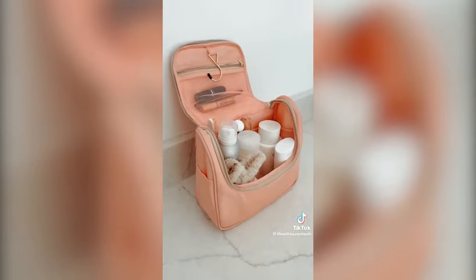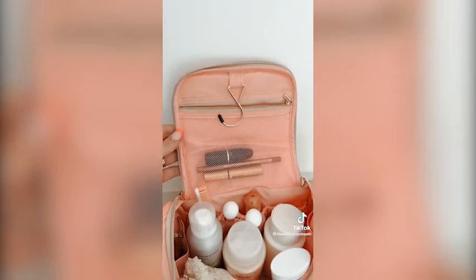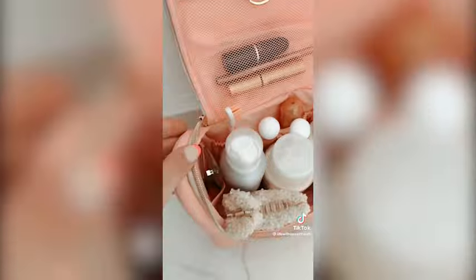They had several different pockets on the side that helped organize and compartmentalize everything, and even a zippered pouch on the top. There was also a hook that was handy for hanging wherever you were going for your travels. You can find both of these items linked in my bio.